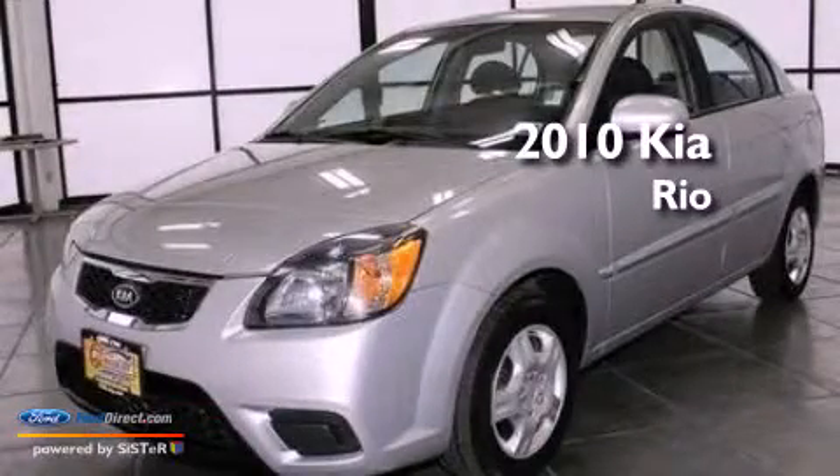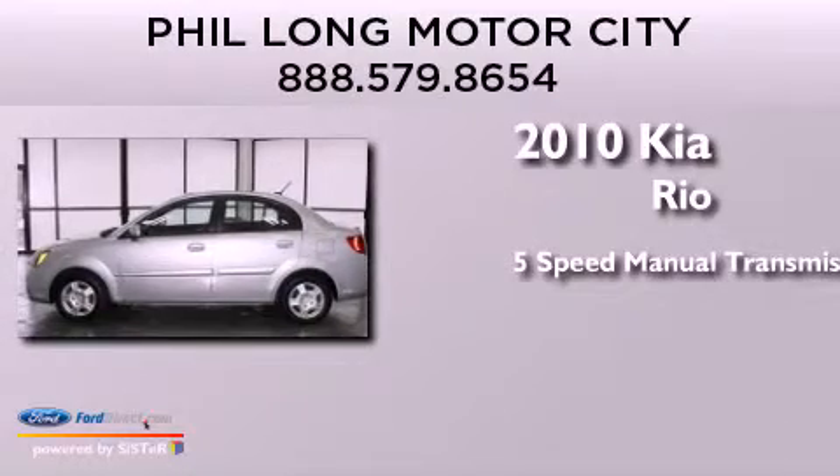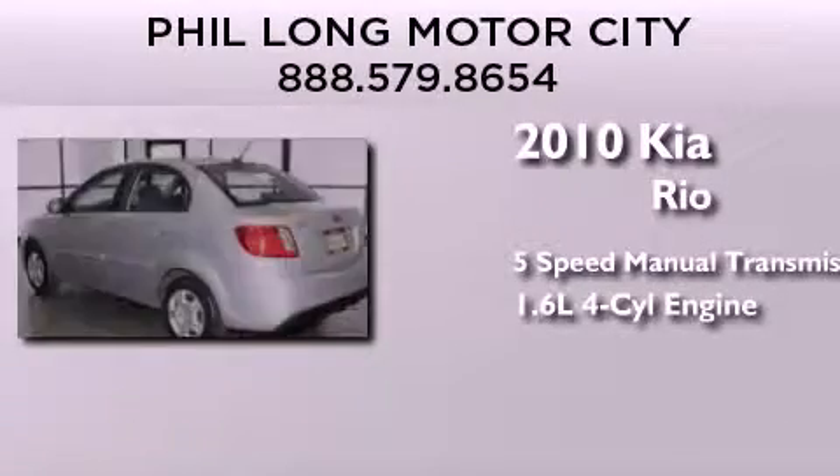This is a 2010 Kia Rio. This car has a five-speed manual transmission and an inline four-cylinder engine.